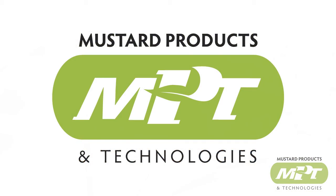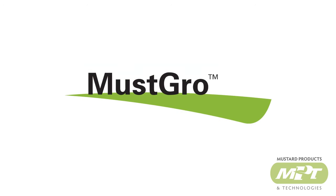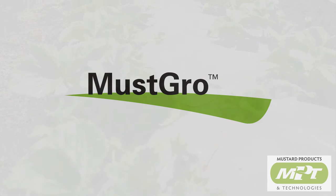MPT's patented process replicates this naturally occurring chemical reaction, converting these unique compounds of the mustard plant into specially formulated biological pesticides that consistently control soil-borne pests and diseases.